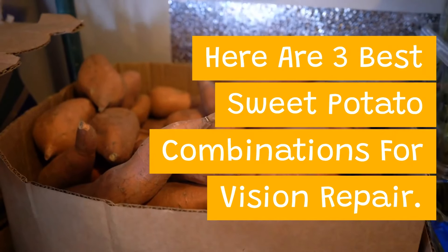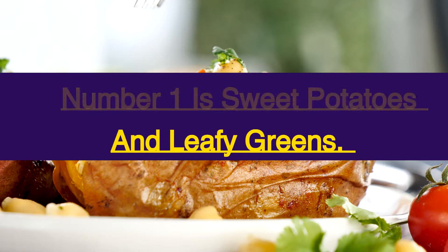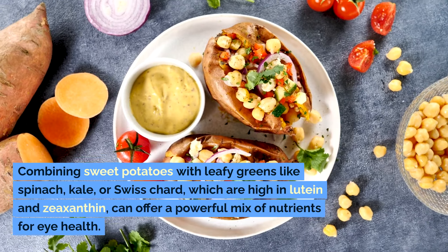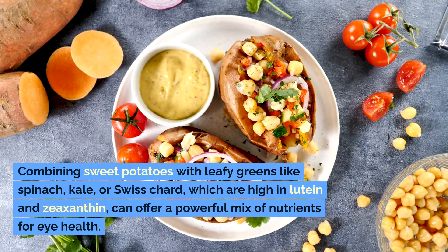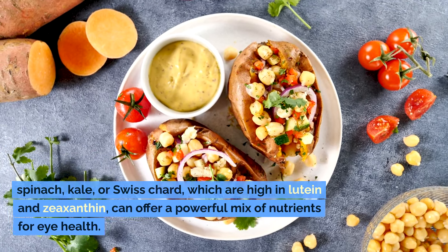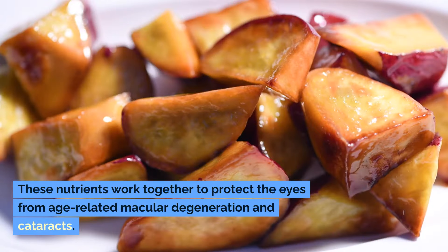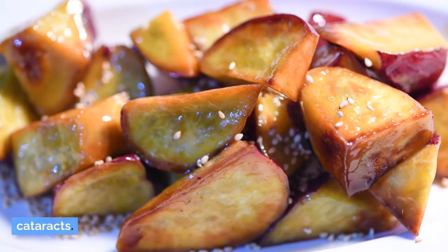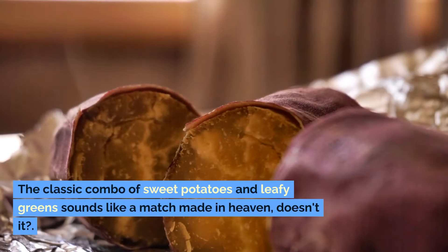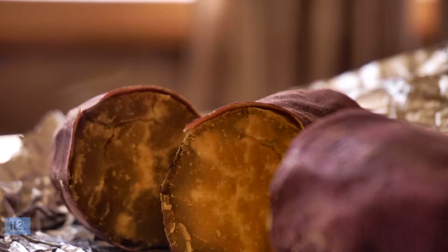Here are three best sweet potato combinations for vision repair. Number one is sweet potatoes and leafy greens. Combining sweet potatoes with leafy greens like spinach, kale, or Swiss chard, which are high in lutein and zeaxanthin, can offer a powerful mix of nutrients for eye health. These nutrients work together to protect the eyes from age-related macular degeneration and cataracts. The classic combo of sweet potatoes and leafy greens sounds like a match made in heaven, doesn't it?